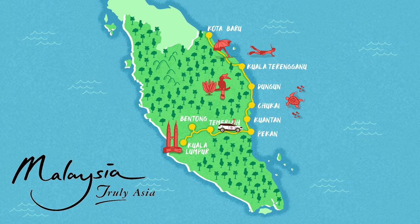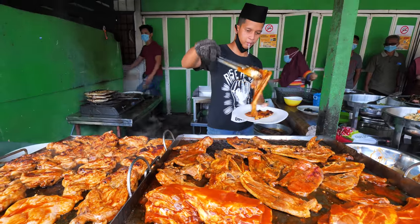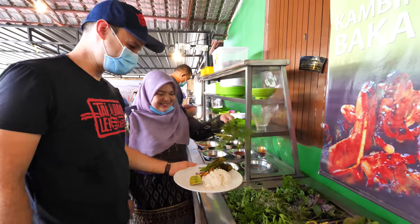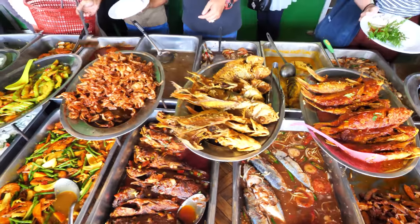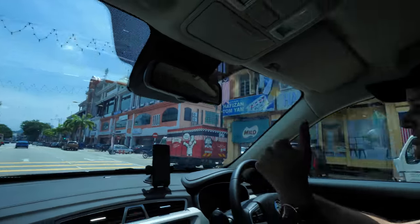Here we are, just driving through Kwantan. It's a beautiful small little city, and we got a lot of food to eat today. First up, we're bringing you to a warong, a local tiny little street stall with tons of delicious food. And then we're gonna be driving all the way up the coast. Let's go check it out.